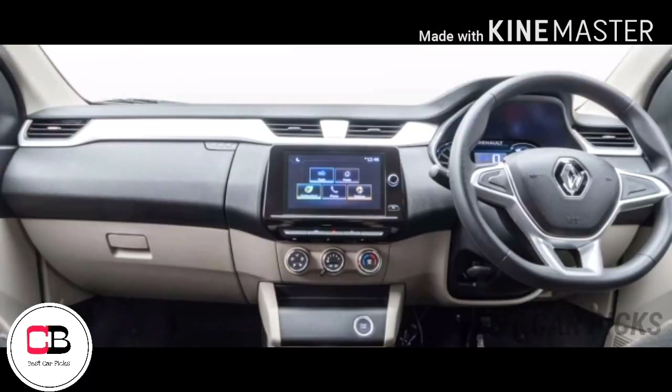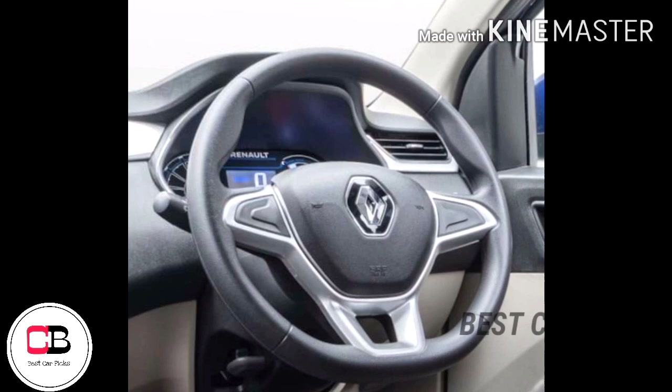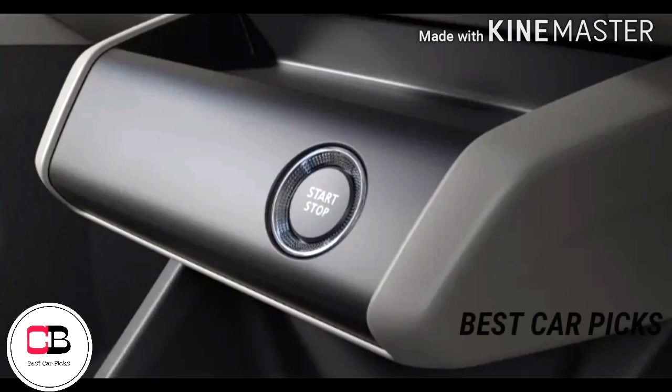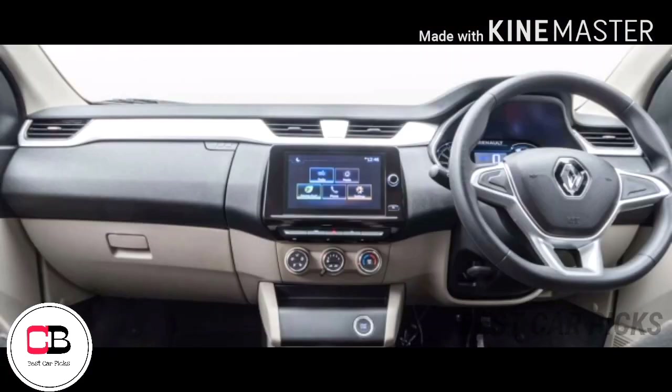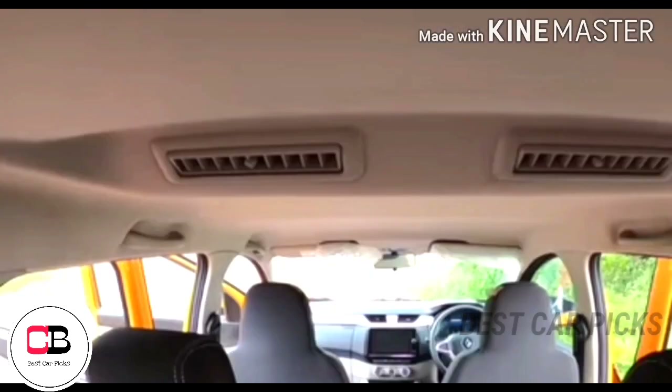Inside, there is a touchscreen infotainment system with Android Auto and Apple CarPlay support. The steering wheel features infotainment controls and a cruise control switch, offering good feel and feedback. The cabin also includes a fully digital instrument cluster, push button start, and automatic climate control.